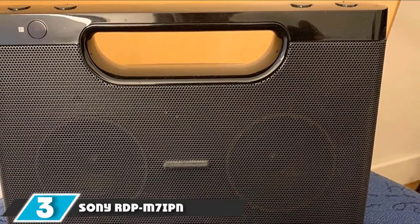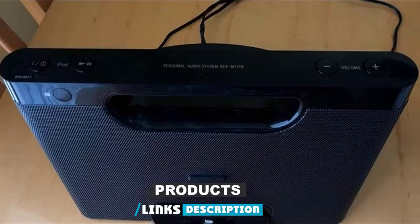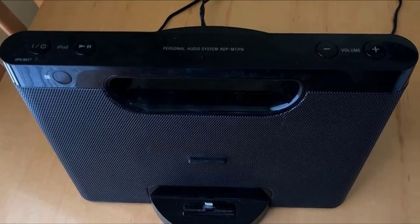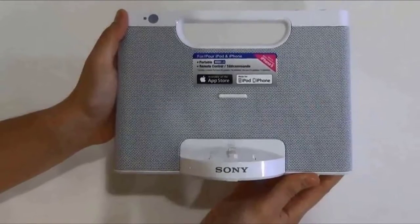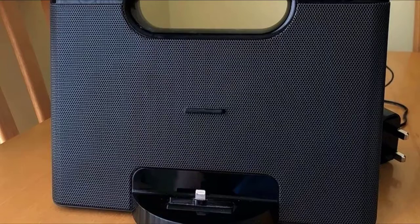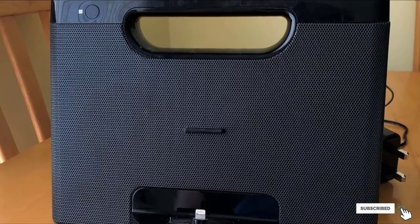The number three position is held by the Sony RDP-M7IPN Lightning. This fantastic product from Sony acts both as a portable docking speaker and as a charging pod for iPod or iPhone. The extra battery life of about 10 hours gives this speaker an edge above all others. It has received an average of 4.5 out of 5 stars from Amazon customers. This model comes with a remote control and a sleek on-the-go feel. The Sony Lightning docking speaker also has an auxiliary audio input for external connectivity.